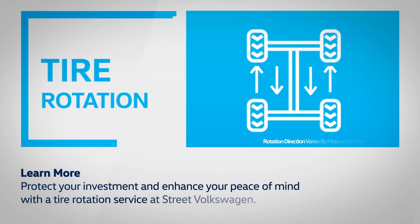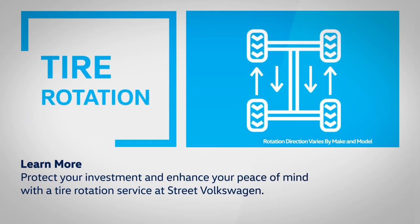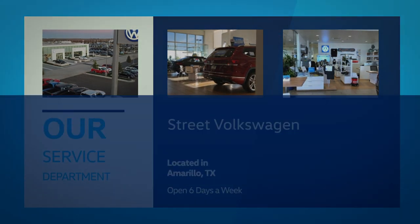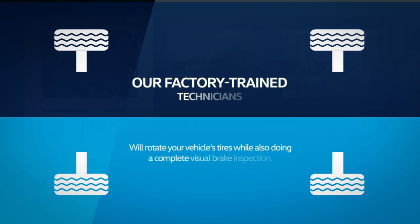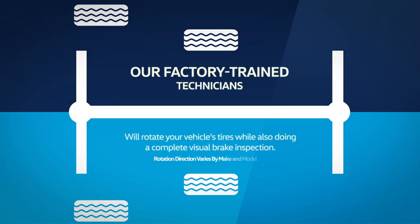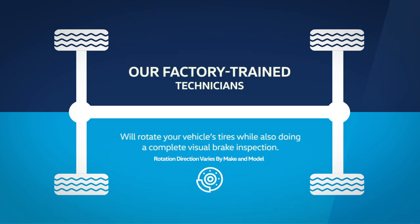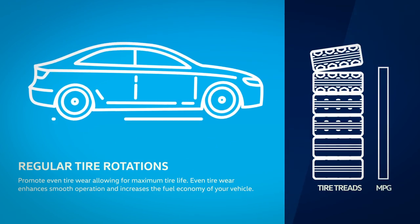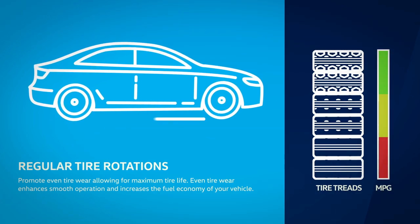Protect your investment and enhance your peace of mind with a tire rotation service at Street Volkswagen. Our factory-trained technicians will rotate your vehicle's tires while also doing a complete visual brake inspection. Regular tire rotations promote even tire wear, allowing for maximum tire life and increased fuel economy.